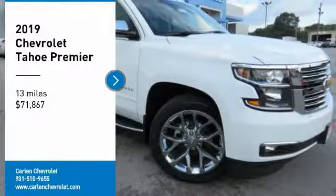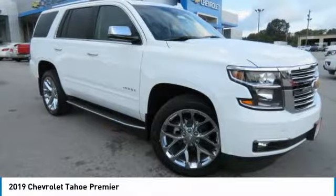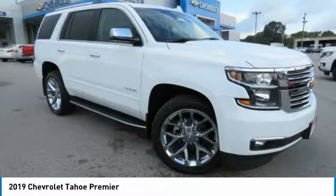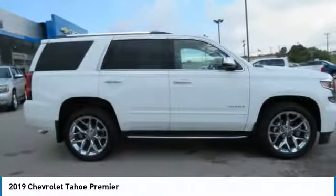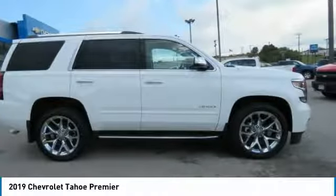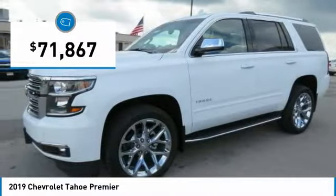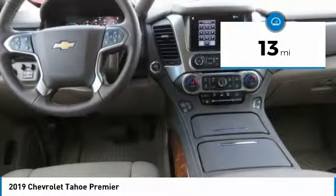Stop by and take a look at the 2019 Tahoe. Tahoe has been the best-selling sports utility vehicle, accounting annually for more than 25% of all full-size SUV registrations in the United States, and is priced below $75,000. This vehicle has less than 100 miles.